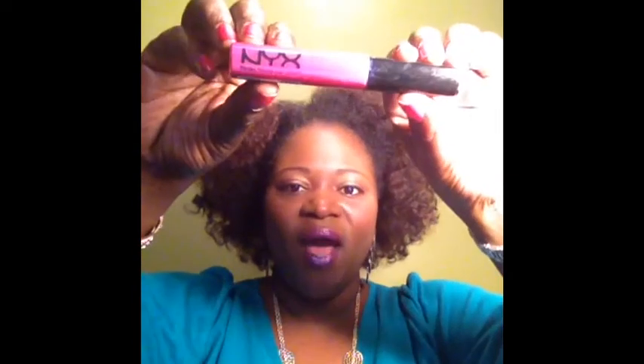Yes, it's an NYX color and it's called African Queen. I picked it up for I think like $1.49 at one of the local beauty supply stores. I absolutely love this color and I just wanted to share that with you guys. So if you ever see NYX colors and you get that African Queen, it is a gorgeous color. It can substitute as a lipstick even though it is a lip gloss.